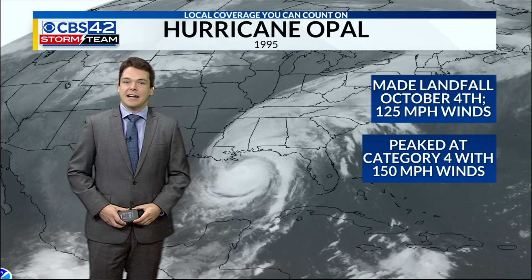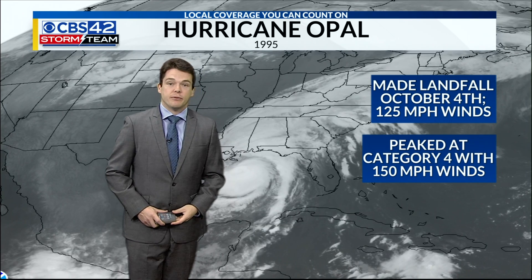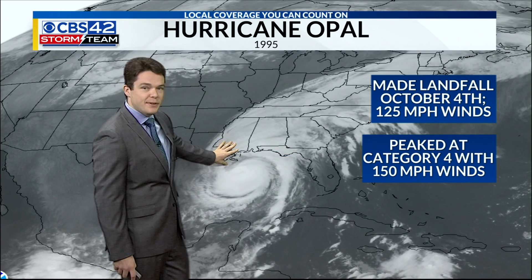That was Hurricane Opal back in 1995, which made landfall with 125 mile per hour winds on October 4th. It peaked at category four strength in the Gulf with 150 mile per hour winds.